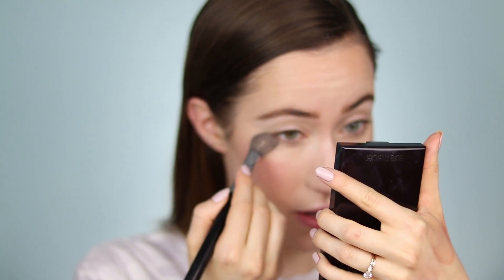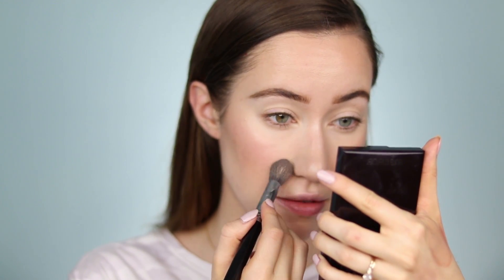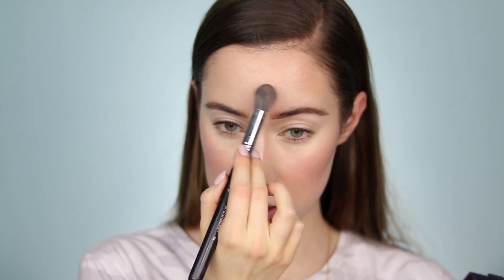Next, I'm powdering underneath the eyes and through the T-zone, leaving the cheeks free from powder so we can really see how this wears throughout the day. Using my Glossier Wowder to set the under eye area, the sides of the nose, the smile lines, chin, tip of the nose, and a little bit on the forehead — where I tend to get super oily. Leaving the rest nice and dewy for our wear test.